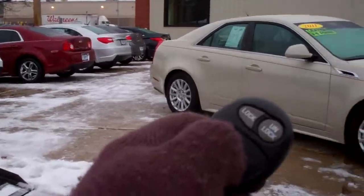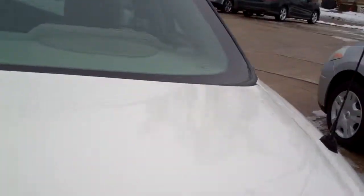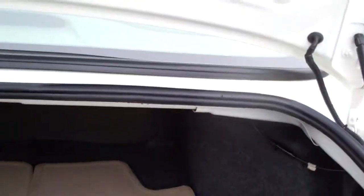You got keyless entry on this car. Gonna pop the trunk. Unlock the car door if you need to, too. Nice room, big trunk. Clean floor mats come with the car.